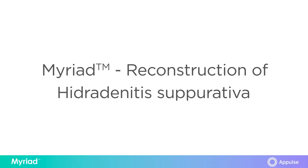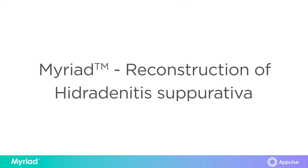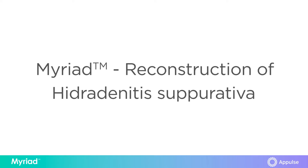Today I'll be talking about a case of usage of the myriad graft in conjunction with flap advancement for reconstruction of axillary hidradenitis suppurativa.